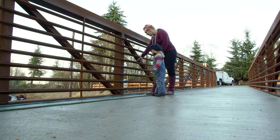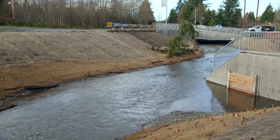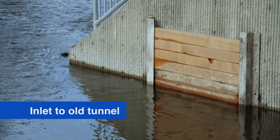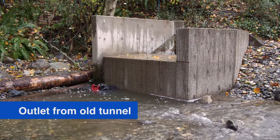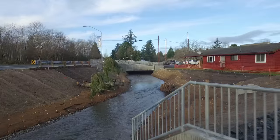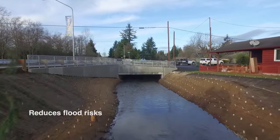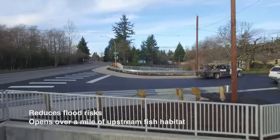The new channel begins near 22nd Street, where the creek has been rerouted out of the old tunnel and into the open channel. The old tunnel will remain in place for stormwater overflow, but with a modified inlet and outlet to prevent fish from entering. From the inlet, the creek passes under 22nd Street through a new fish-friendly culvert. The culvert is substantially larger than the old tunnel, reducing flood risks and allowing fish passage to over a mile of newly accessible upstream habitat.